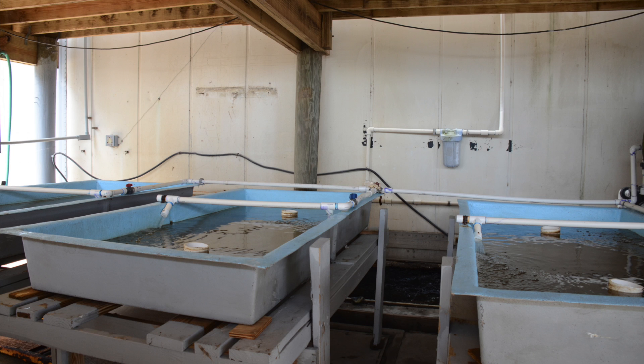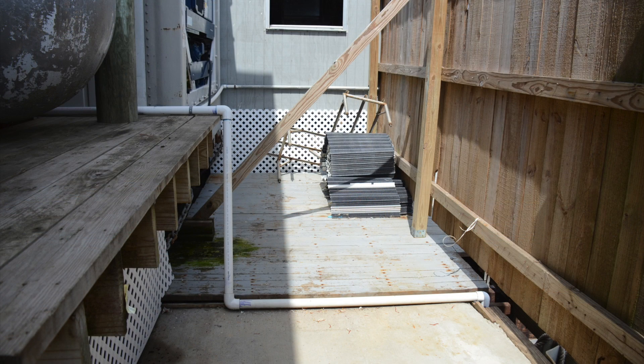Open flow-through systems are the type most commonly found in the Gulf region. They rely on surface water and by necessity are located along bayous or water bodies like Lake Pontchartrain. Pumps draw water from the waterway, run it through the tanks, and then discharge it back into the environment.